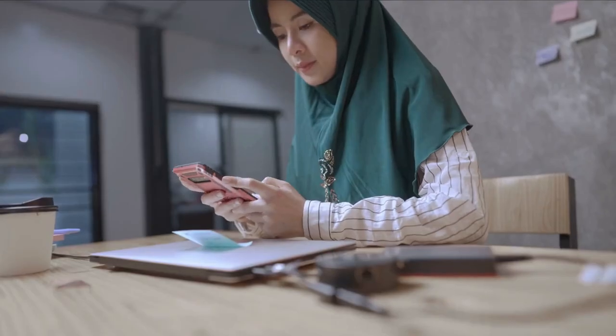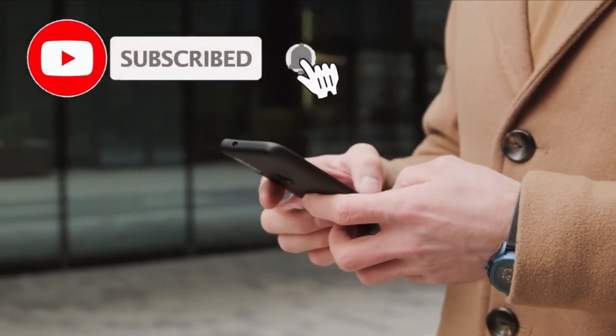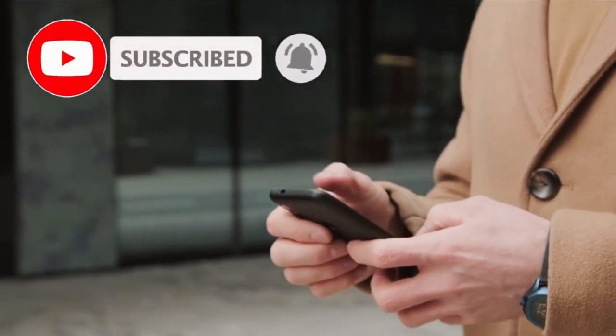What do you think of our video? Let me know in the comments section below. If you enjoyed this video and want to hear from me again, be sure to hit that subscribe button before you go.